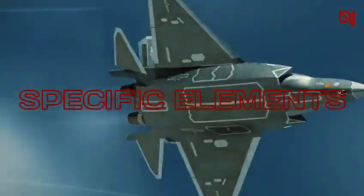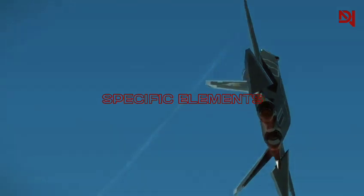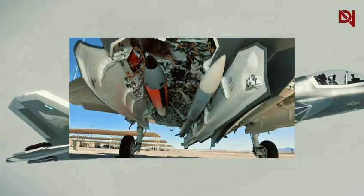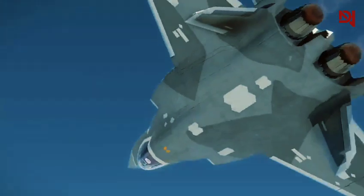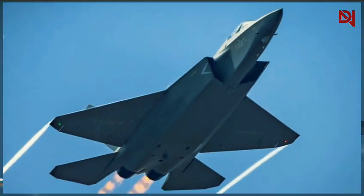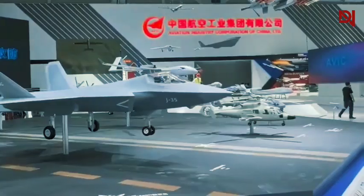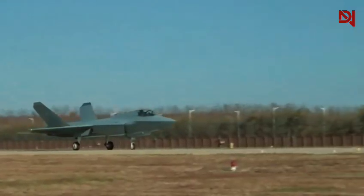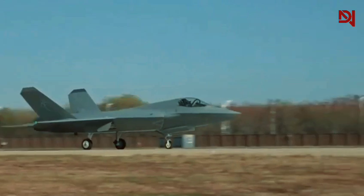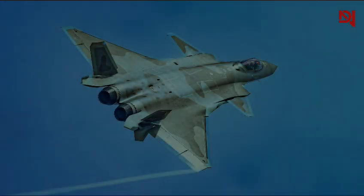Officials point to specific elements that seem nearly identical, such as the shape of the air intakes, the positioning of the weapons bays, and the contours of the vertical stabilizers. They argue that such close similarities are unlikely to be coincidental. The accusations of technological espionage aren't without historical context — China's stealth fighter program has faced similar allegations in the past, particularly regarding the development of its J-20 stealth fighter.